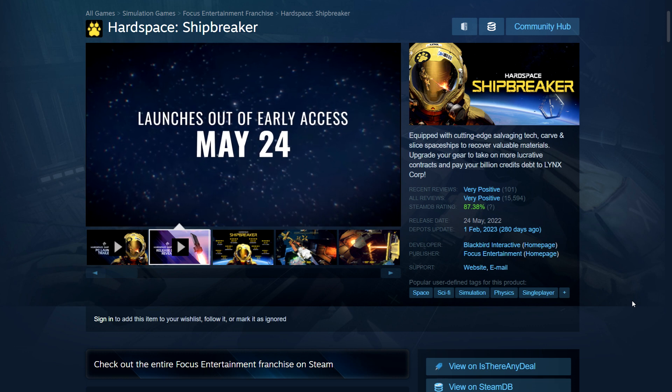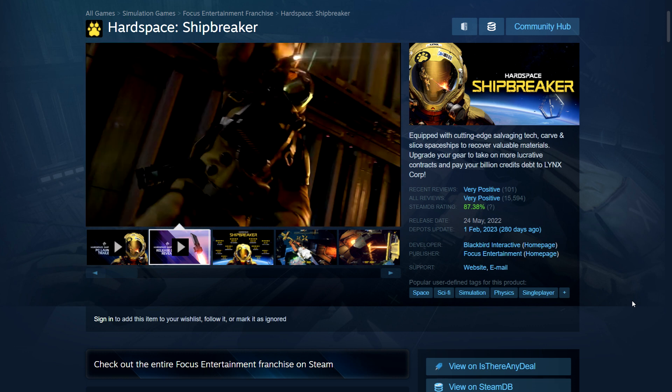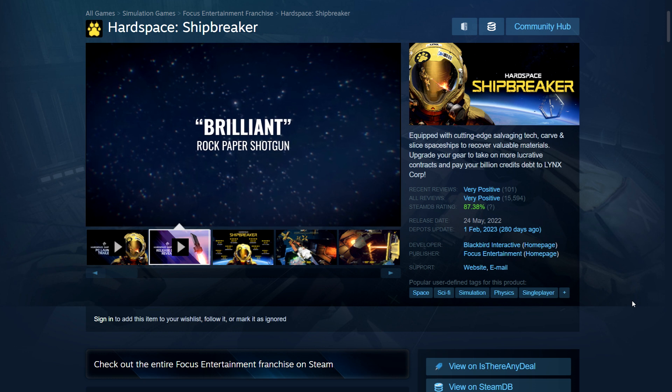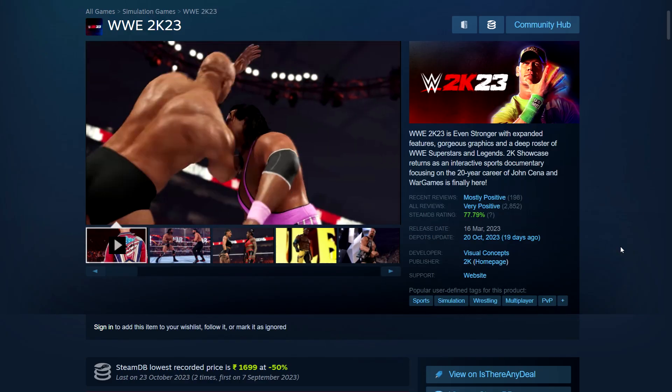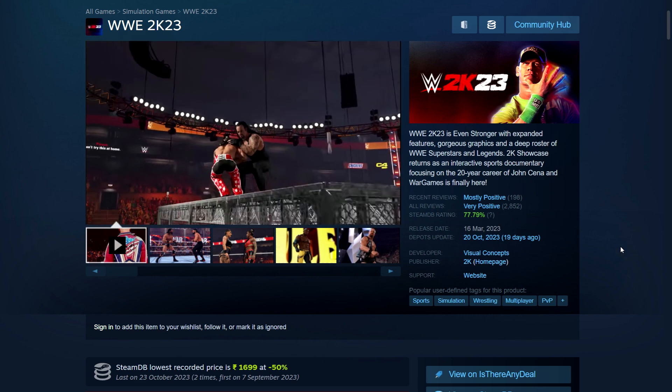I play games like this — stuff like SnowRunner, which is off-roading but still a simulation-style game. Brilliant game, I really enjoyed this one.